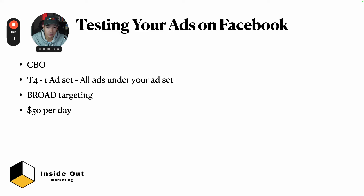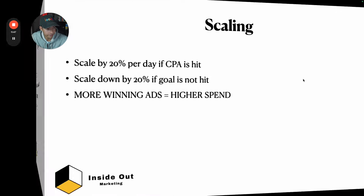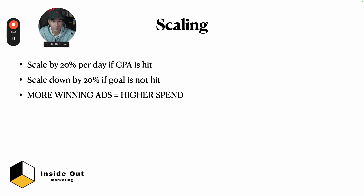Use broader targeting at the ad set level — no interests, just locations, age, and gender with advantage placements. Put all your ads under the ad set level. I set it at $50 a day and let it run for two days minimum. The first day can be bad — it needs time to optimize. After two days I look at the data and decide the next best move.